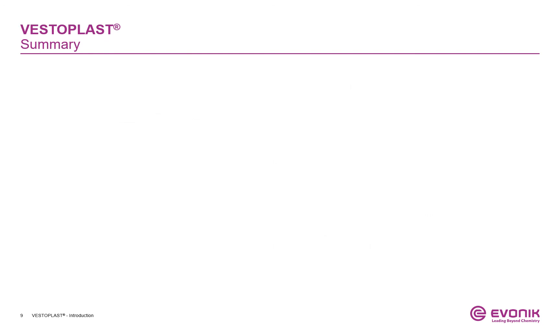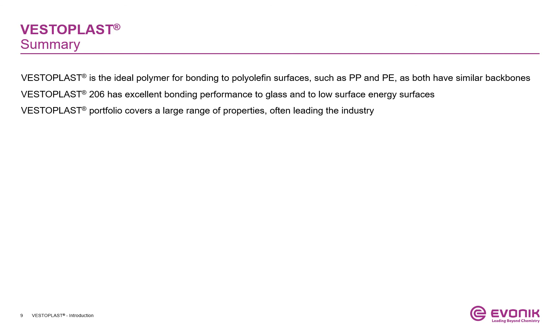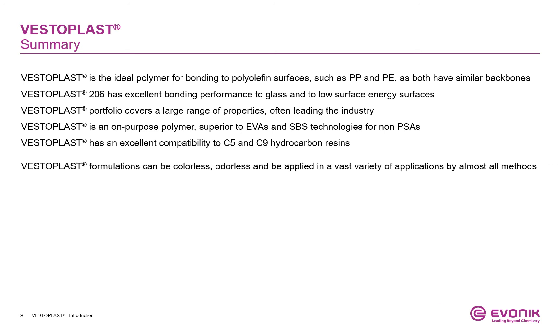Time to summarize our short walk through our VESTERPLUS portfolio. VESTERPLUS is the ideal polymer for bonding to polyolefin surfaces such as PP and PE, as both have similar backbones. VESTERPLUS 206 has excellent bonding performance to glass and to low-surface energy surfaces. The VESTERPLUS portfolio covers a large range of properties, often leading the industry. VESTERPLUS is an on-purpose polymer superior to EVA or SBS technologies for non-PSA applications. VESTERPLUS has excellent compatibility with C5 and C9 hydrocarbon resins. VESTERPLUS formulations can be colorless, odorless, and applied in a vast variety of applications by almost all methods.